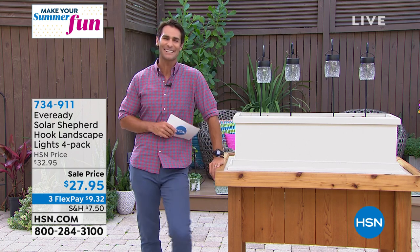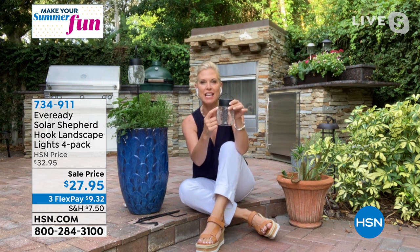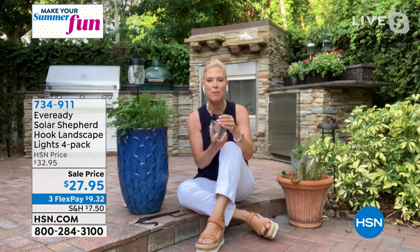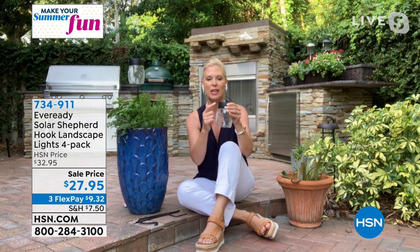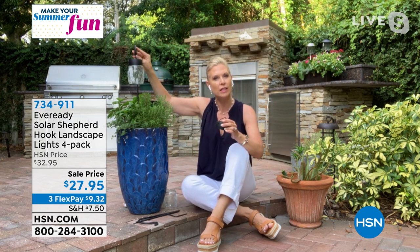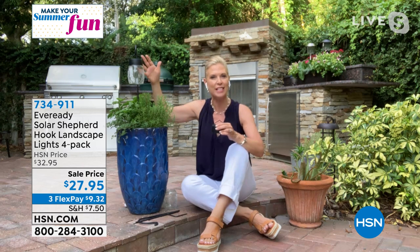Our guest from EverReady is Tracy Cain. These EverReady lights are really different than what we've offered before — they have a beautiful crackle glass design and an option of different colors. EverReady, if you're not familiar, is from the early 1900s — a family heritage brand that originally created the AA battery, AAA battery, and 9-volt battery. So this is the company that creates the great engine for your great solar lights. Whether you want them on your pathway, sprinkled through your garden, or in pots, they're two feet tall — a petite size. Sprinkle these in with the other solar lights you've purchased before.